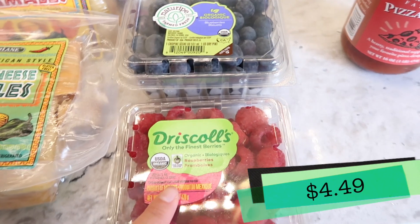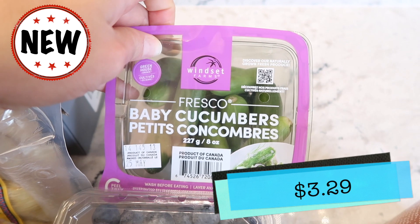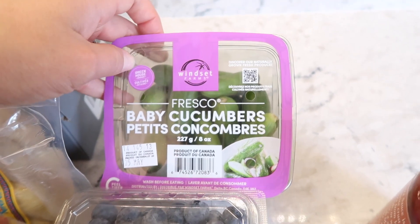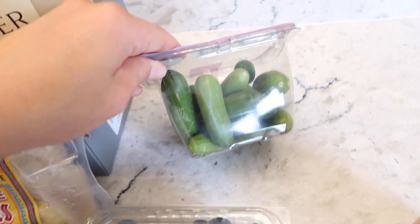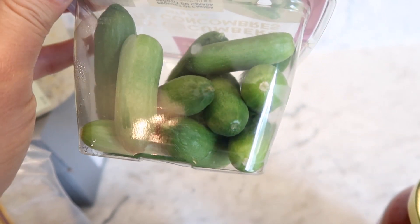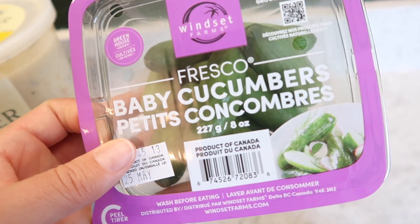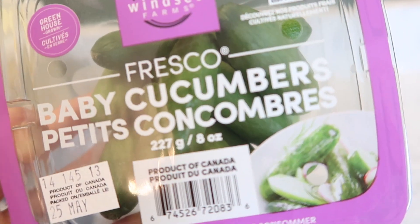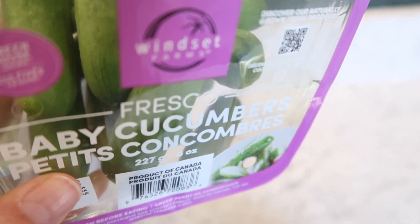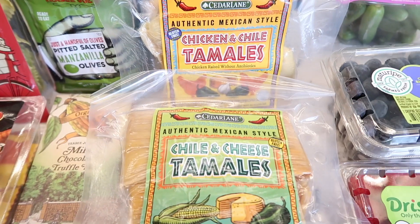Let's get to some fruit. I got more raspberries, more blueberries, and then these are brand new — probably an opportunity buy so they won't be around forever: baby cucumbers. Oh my gosh, look at how cute they are! I love cucumbers, so I skipped my Persian cucumbers this time and got these little ones. They're like little dippers — you can dip them in hummus, salad dressing, eat them as-is, or put them in a salad. They're just so cute I had to get some.